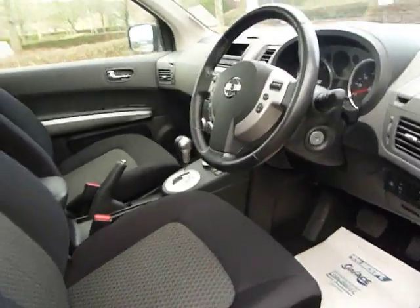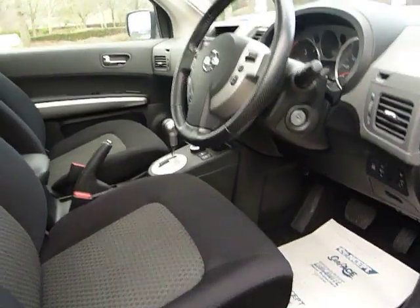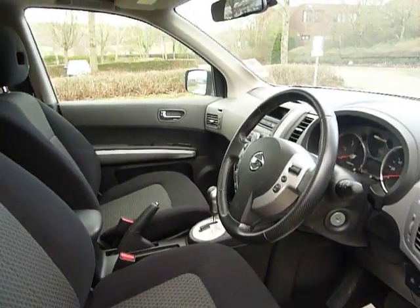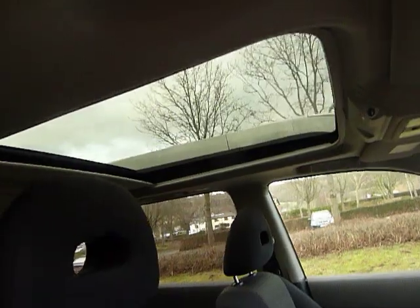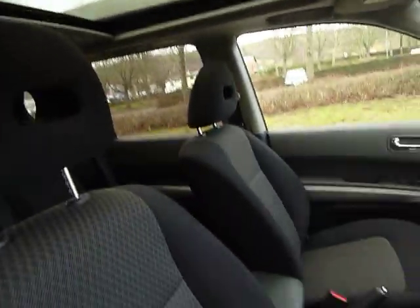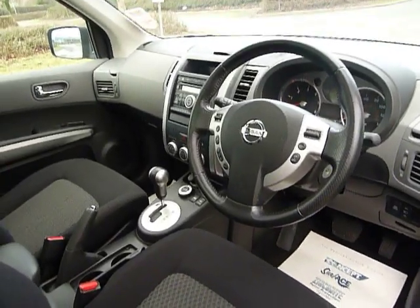Also on this model, you've got a load of storage spaces. That's what makes the X-Trail quite famous — you've got quite a lot of storage spaces on it. And also an absolutely humongous sunroof, which is lovely. Again, something most manufacturers are going away from, so quite a nice feature to have that.